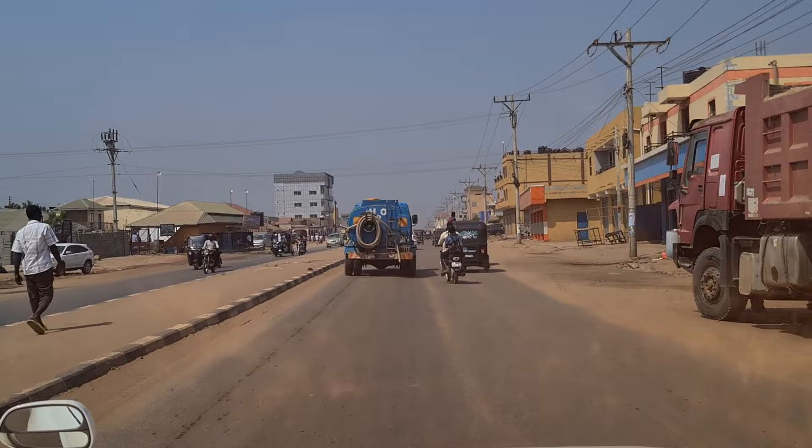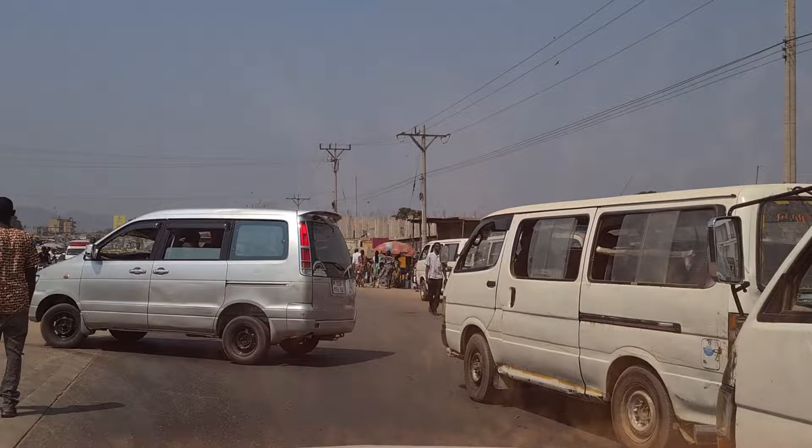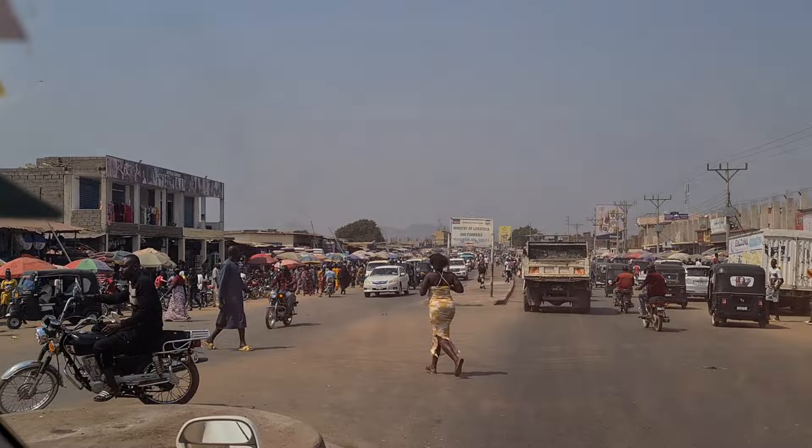Now we have arrived at Gudele 2 and you can see how crowded it is — this is also a very crowded place. This area is growing just like Customs, which is another old area that has grown, and now Gudele 2 is doing the same. You can see how many people are here — a lot of public around, and all roadside markets are there.